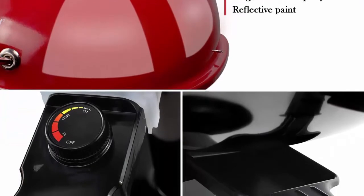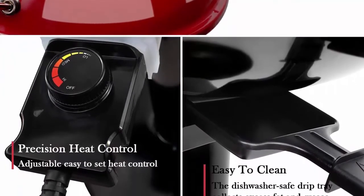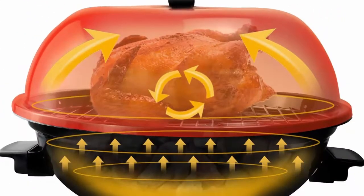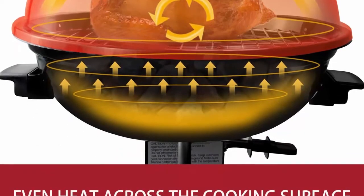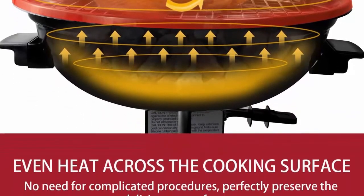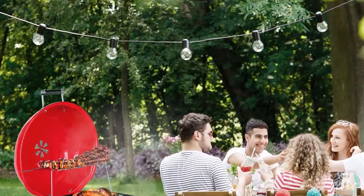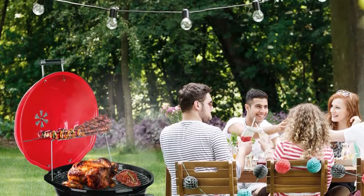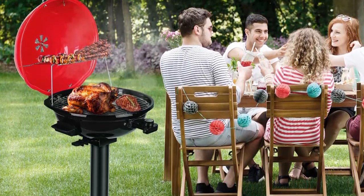Fast heating and adjustable temperature control: the interlocking hood and bowl design allows for rapid cycle heating. Adjustable temperature controls make it easy to find the right heat level. The venting system effectively dissipates heat to keep steaks tender and juicy. A temperature probe lets you choose from five heat settings for the best results on any kind of food.